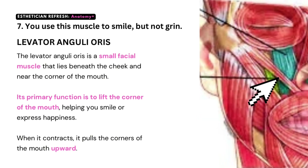Number seven: you use this muscle to smile but not to grin — the levator anguli oris. The levator anguli oris is a small facial muscle that lies beneath the cheek and near the corner of the mouth. Its primary function is to lift the corner of the mouth, helping you smile or express happiness. When it contracts, it pulls the corners of the mouth upward. A memory tip: think of the word levator as in levitate — it goes up, not down.